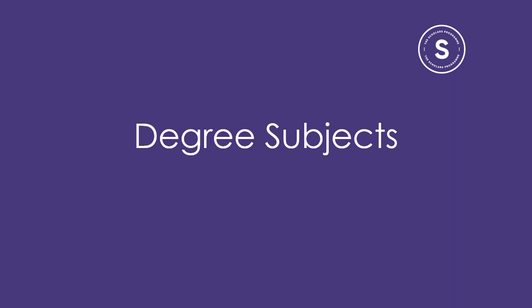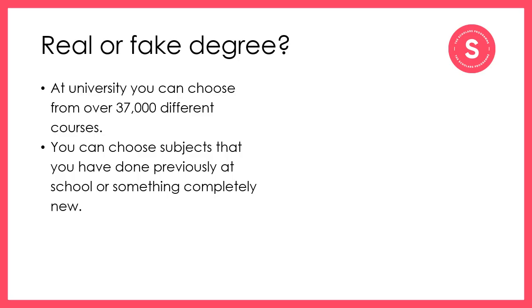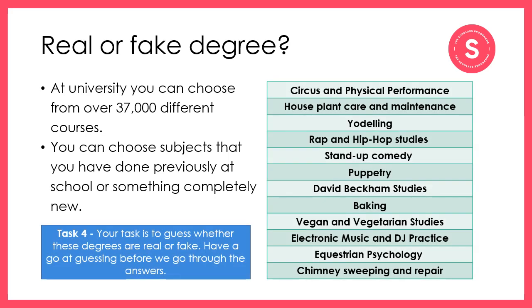Now that we have considered what you need to think about when making subject choices in the senior phase, it's worth having a look at the degree options available so you can start your research into subjects you might want to study. There are over 37,000 different degree courses available across the UK, which vary from traditional courses and subjects you'll have studied at school to things you've never had the chance to try or even heard of before. For your next task, look at the degree courses on the right-hand side of the screen and have a think about whether they are real or fake. Note down on your worksheet what you think the answers are, then we can go over them together. You should pause the video now and restart when you've written down all your answers.